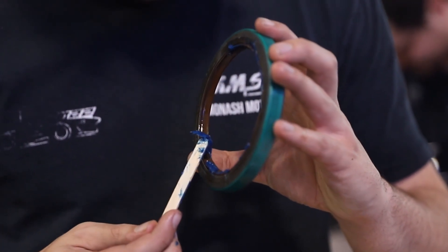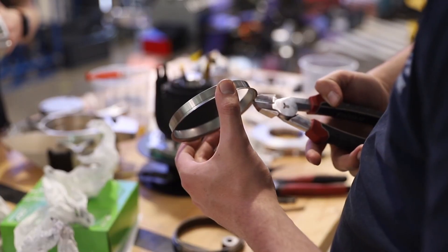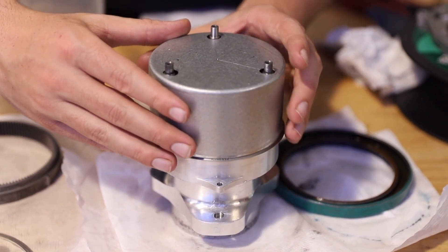At Monash Motorsport, we not only are using SKF's bearing products, but we've also started using their sealing products as well. We utilize a large hub seal to ensure that oil doesn't leak from the gearbox, as well as a speedy sleeve, which has allowed us to incorporate a really nice surface finish on our parts without requiring grinding.